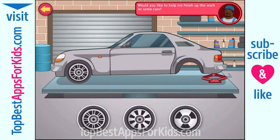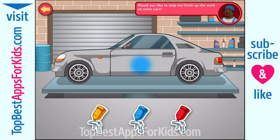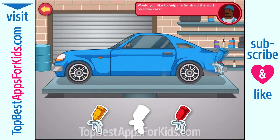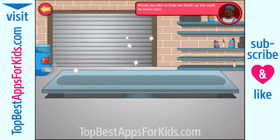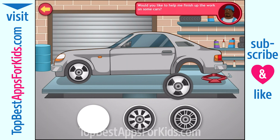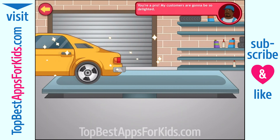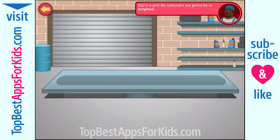Can you help me finish up the work on these cars before my customer arrives? Perfect! Now paint the car according to the splash of paint already on the car. Here's another one. Super! You're a pro! My customers are going to be so delighted!